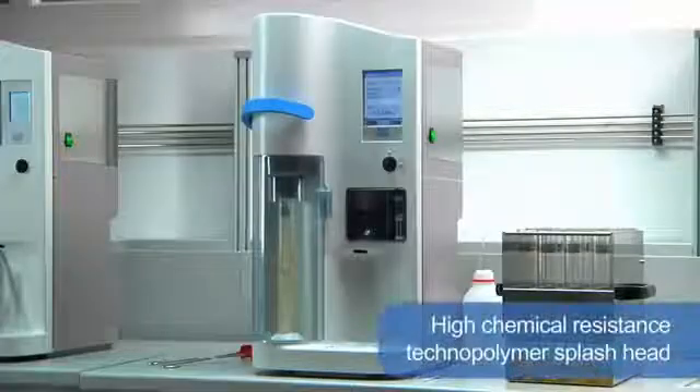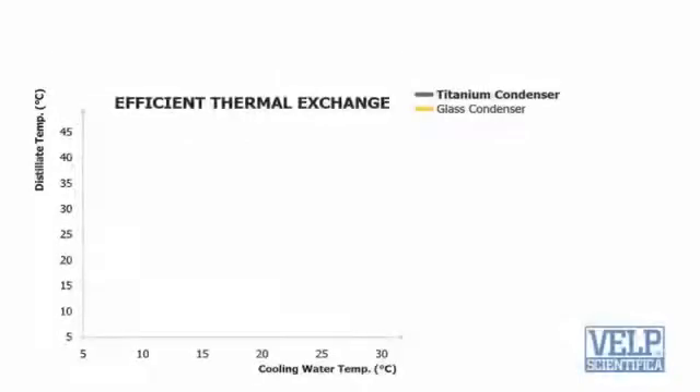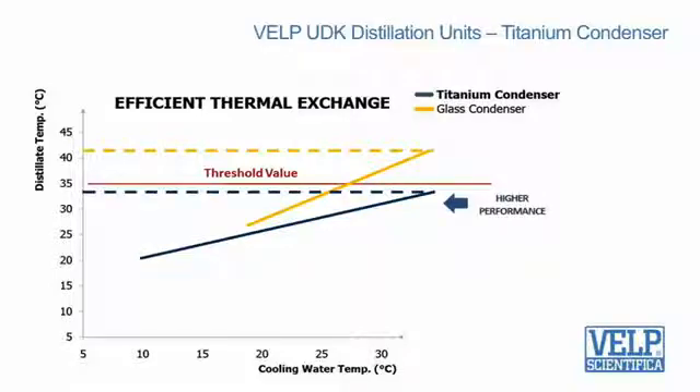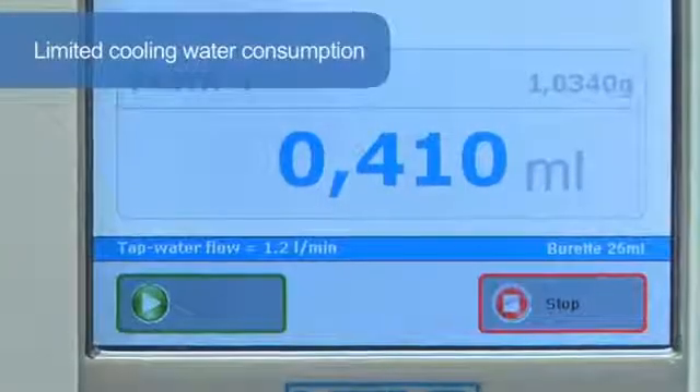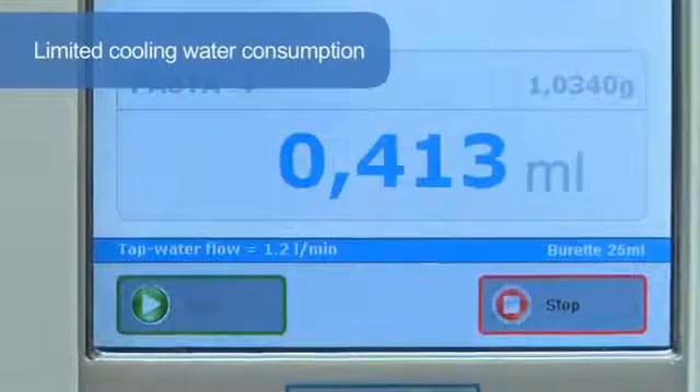The high chemical resistance technopolymer splash head is the most durable design available. The titanium condenser, another patented solution and exclusive key component, guarantees that the distillate temperature always remains below the threshold value for total nitrogen recovery. In addition, the cooling water consumption is really low, starting from only 0.5 liters per minute.